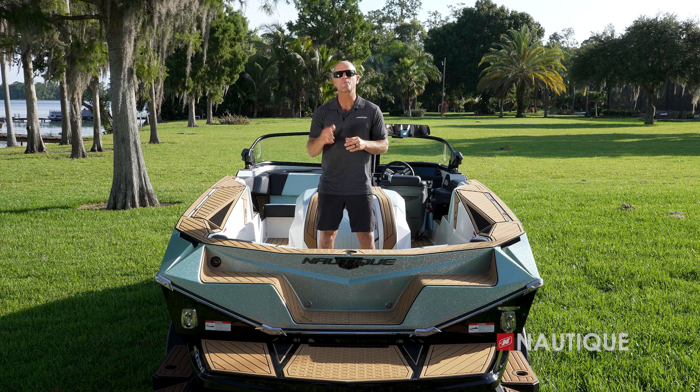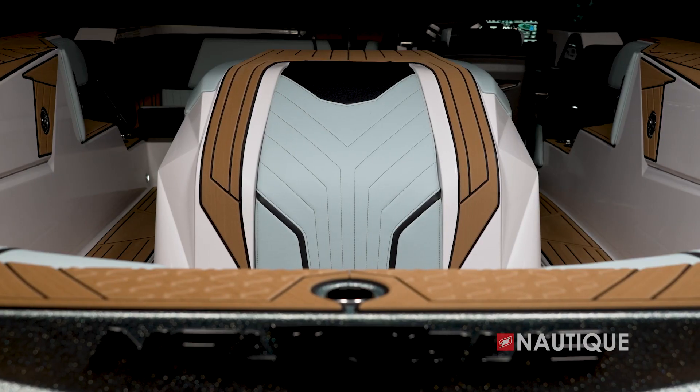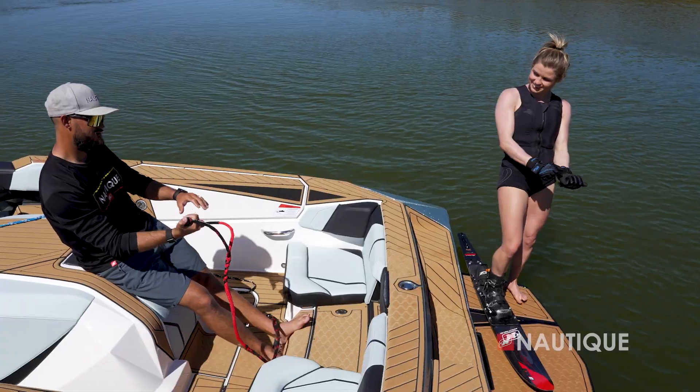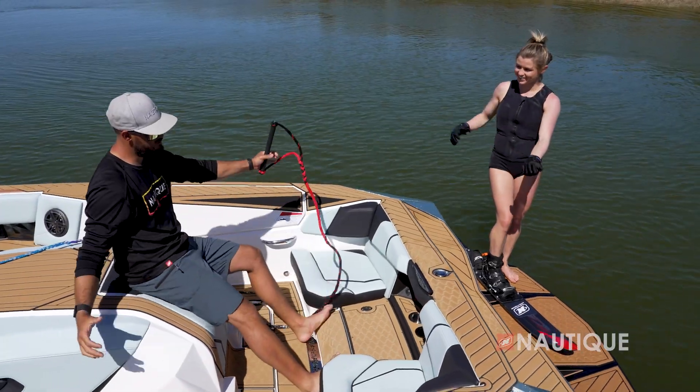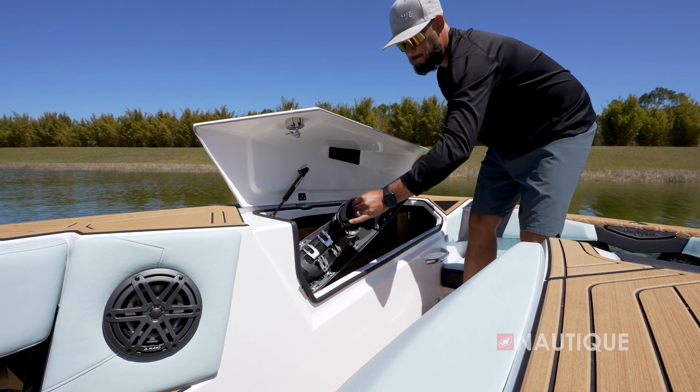Function is a key component of Nautique's design attention, and we have the perfect example here. We have an angled footrest covered in Nautique non-skid underneath the back seat, and the upholstered engine cover allows a coach to get in proper body position when coaching someone.